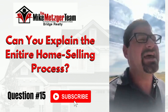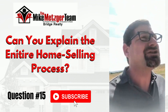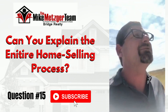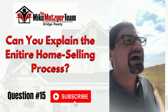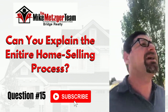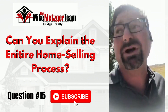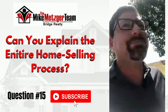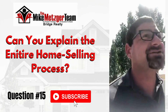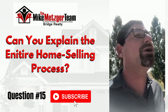So the process: you call up an agent, we go over the criteria to get your home maximum value, and come up with a plan. The Metzger Team has vendors for anything — carpet, tile, roof, electrical, plumbing, general handyman, cleaning, yard care — reliable people we've worked with for decades that we can put you in touch with. We love supporting our vendors and helping people maximize the value of their home and minimize time on the market.